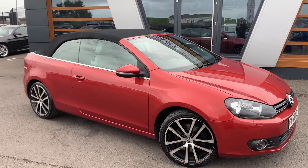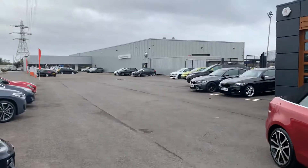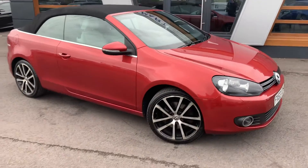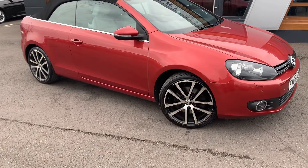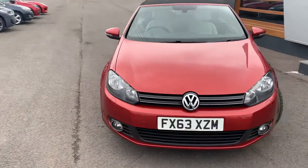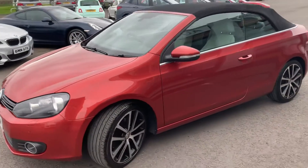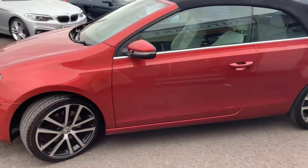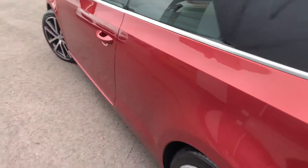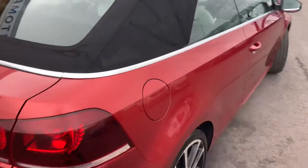Hi guys, it's Danny at Lancaster Auto Mart. Following the Cox Motor Group along with our colleagues at Lancaster Volkswagen, today we're showing you a VW Golf GT 2013, Blue Motion Tech T, 2 litre diesel, 6-speed manual transmission, convertible in red. It does come with the luxury pack, which is the Vienna leather luxury pack.